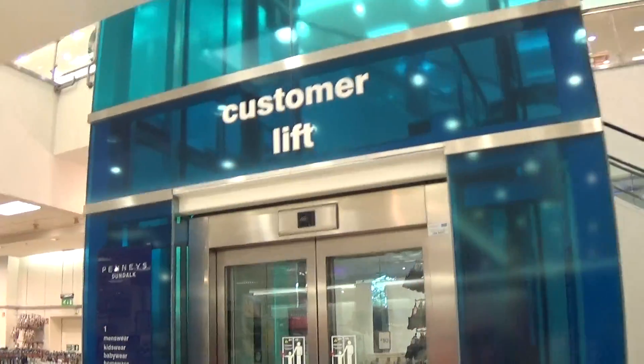This is the elevator at the Paddy's Marshall Shopping Center, Dundalk. It's a Kone EcoDisc.